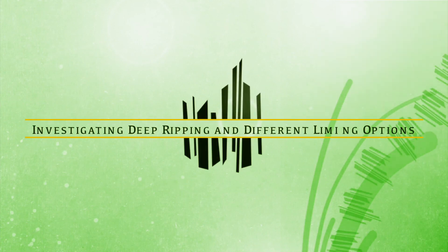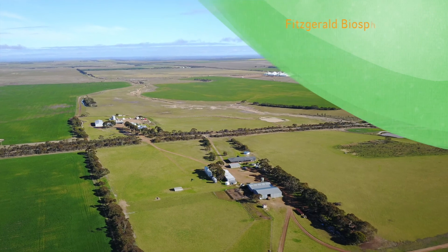Hi, I'm Noel Keating, a farmer here in Gardiner River on the south coast of WA. I was fortunate enough to be invited to be a part of the One Paddock Challenge on behalf of FBG and work with them on this project.